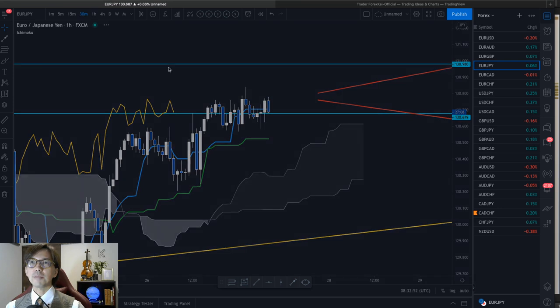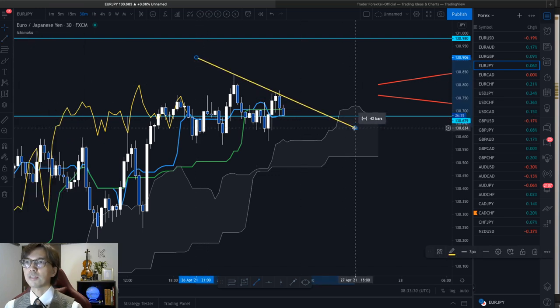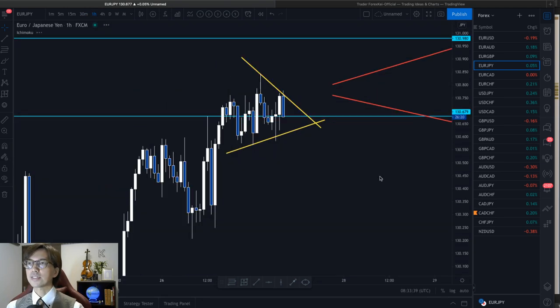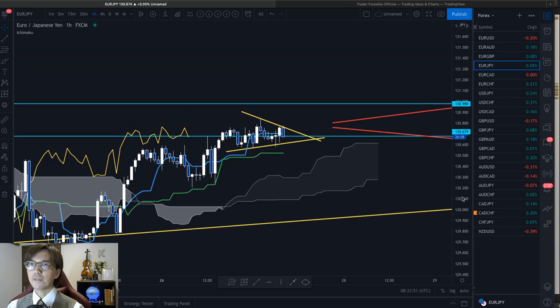In the 30-minute time frame, this is also flat — it looks completely flat now. I don't think I will look for the buy chance at this stage because the Kumo is completely flat, the price is below the Kijun Sen, and Tenkan Sen is below Kijun Sen — another sign of the range. Chikou Span is exactly touching the candles. So in the 30-minute chart, it can go up and down and we're not sure which way it's breaking. I would prefer to look at the one-hour chart and expect this P-wave breakout upwards, within the ascending P-wave in the daily structure.